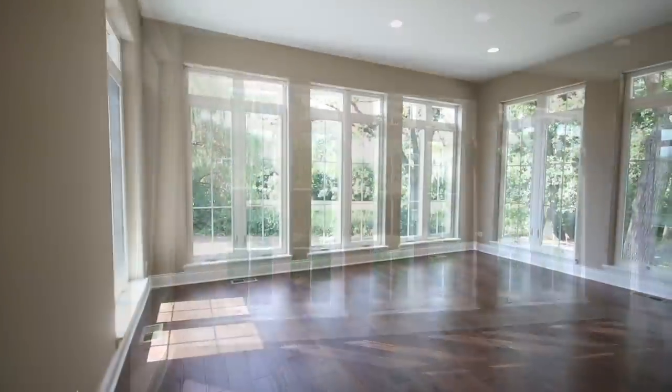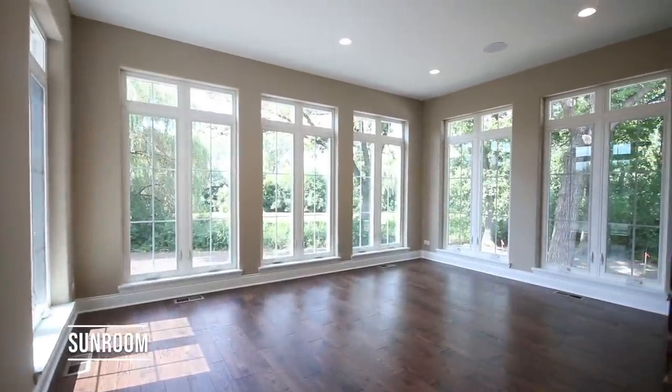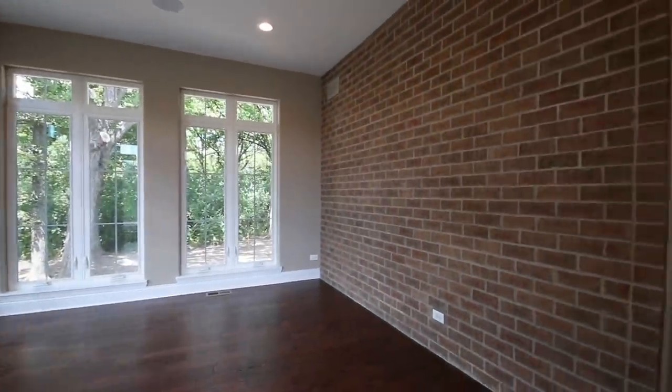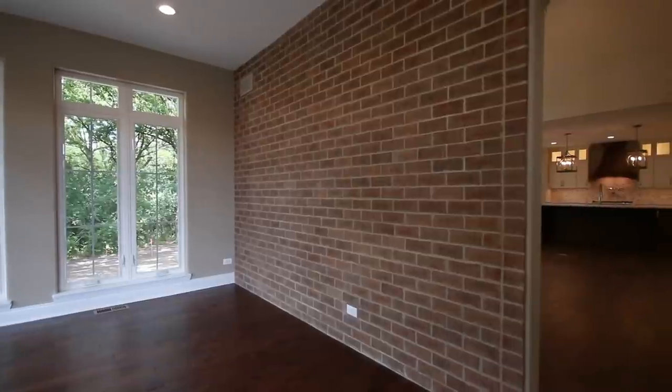There's also a beautiful sunroom off of the family room. It's all glass on three sides, and we did a brick accent wall, which was another feature they wanted in the home.